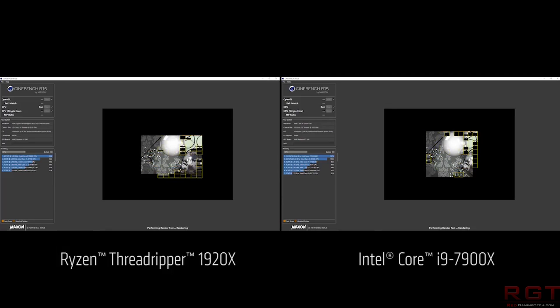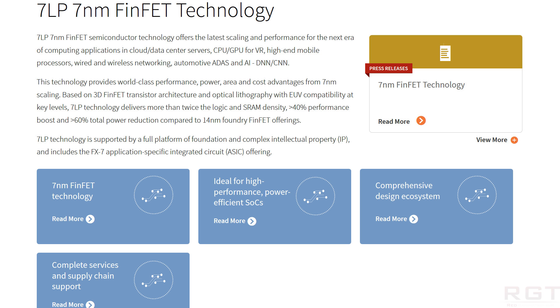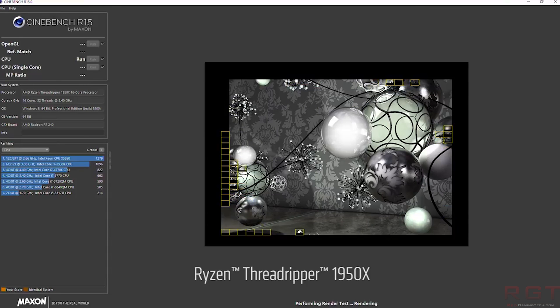According to GlobalFoundries' website, their 7nm FinFET technology — reading verbatim — 'provides world-class performance, power, area, and cost advantages from 7nm scaling. Based on 3D FinFET transistor architecture and optical lithography with EUV compatibilities at key levels. 7LP technology delivers more than twice the logic and SRAM density, 40% performance boost and 60%-plus power saving reductions compared to 14nm foundry FinFET offerings.' All of this is a positive thing for Ryzen 2 when it is finally launched.